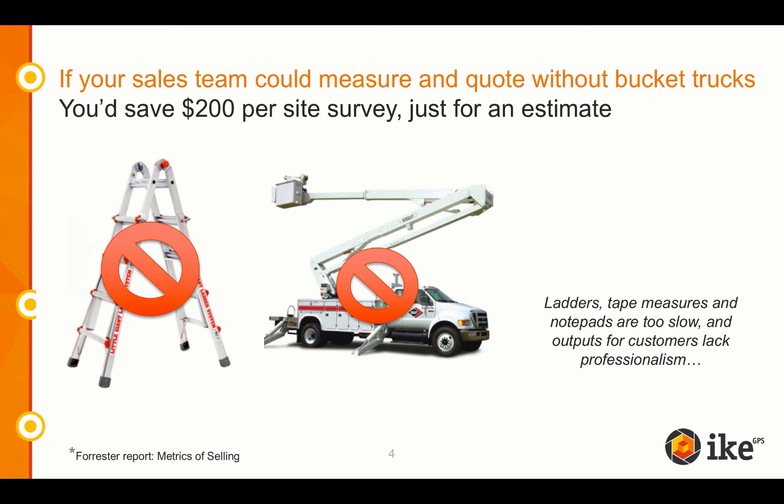The customer said he only trusts a quote where a tape measure is used, so the sign shop owner said that in order to use a tape on the pole sign, he'd have to get a truck, which costs him money. He bet the customer for the cost of the truck that his measurements with Spike would be within plus or minus 1% of the actual sign measurement. And guess what? He took the customer's money.